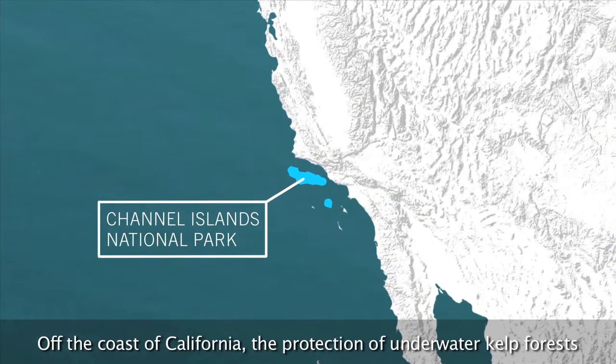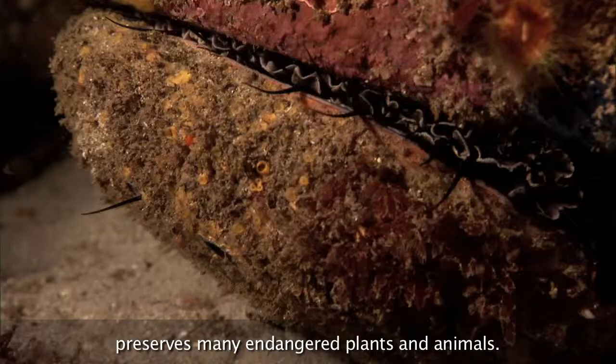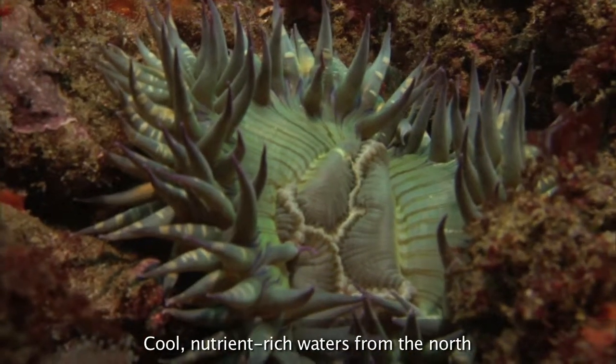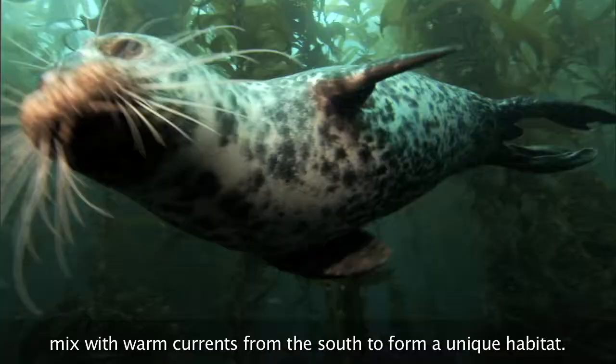Off the coast of California, the protection of underwater kelp forests preserves many endangered plants and animals. Cool, nutrient-rich waters from the north mix with warm currents from the south to form a unique habitat.